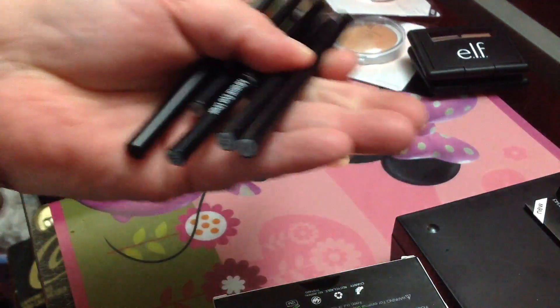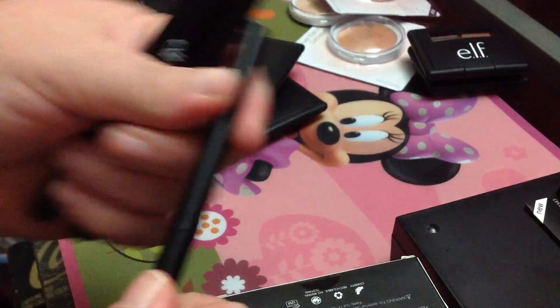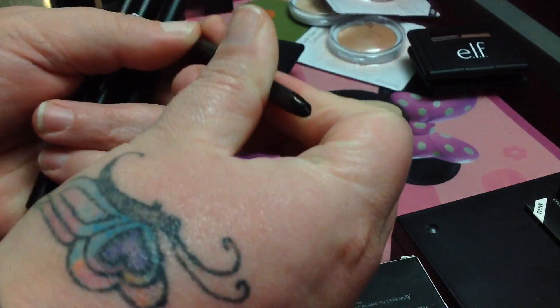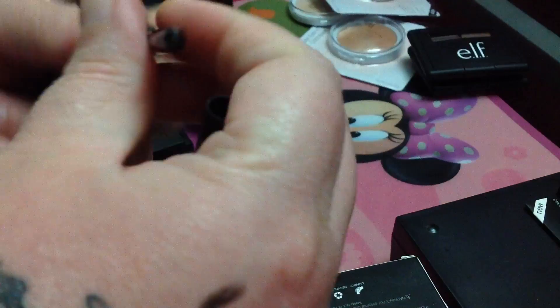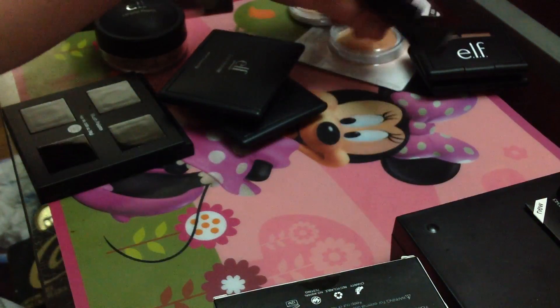I picked up these eyeliners — they are basic mineral eyeliners and they work really, really well. I have them in charcoal, black, and midnight blue. I really like them a lot.